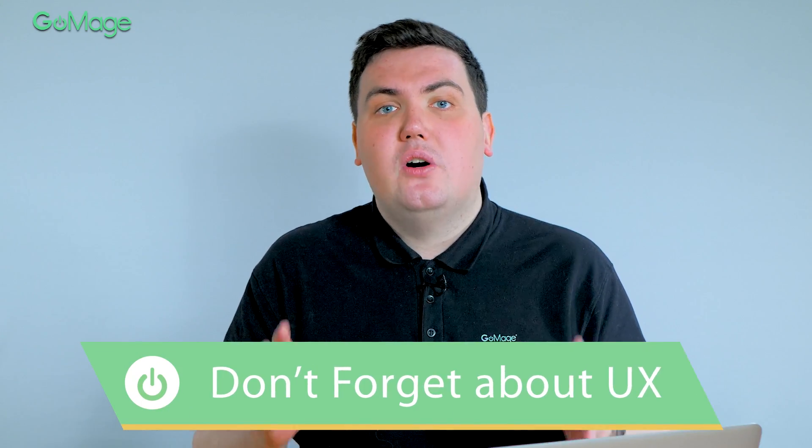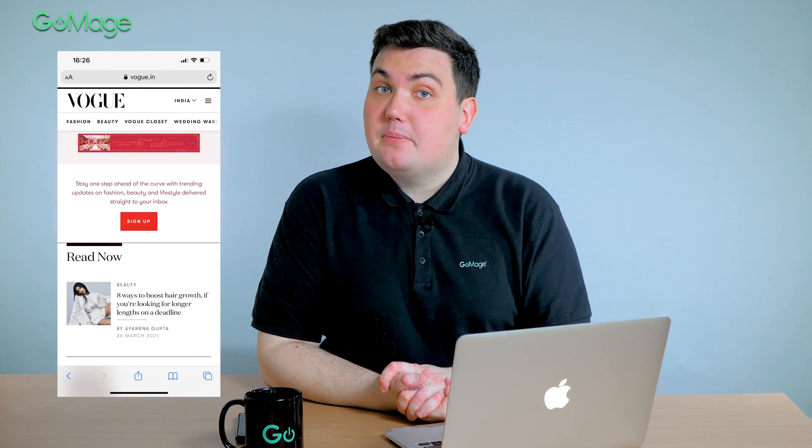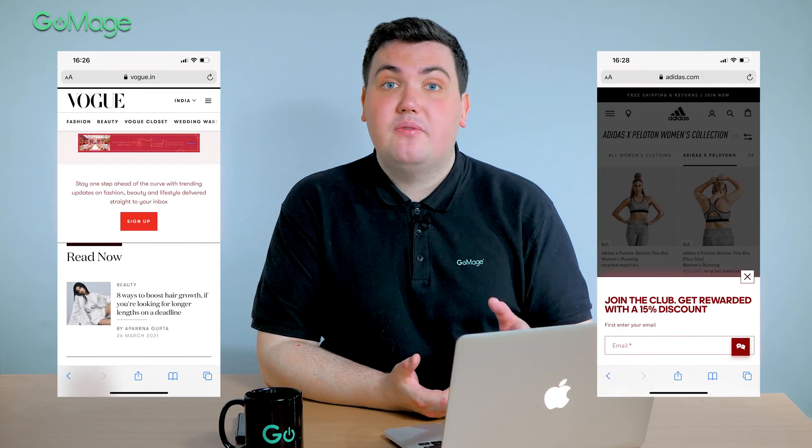Mobile-first indexing is not only about optimizing your website for Google crawlers. Chasing the first place in Google, don't forget about your visitors. If a web page fails to provide a great user experience, first-page ranking won't save the situation. If you are using ads, pop-ups, or other interstitial elements, optimize them for mobile. They shouldn't take too much space on the screen or cover other elements. Google says that if a banner uses a reasonable part of screen space and you can close it easily, it won't affect your ranking. The less annoying you make such elements, the better it is for your website ranking.